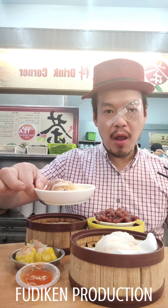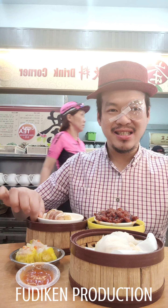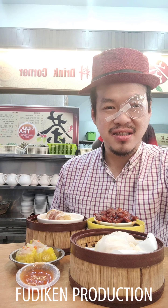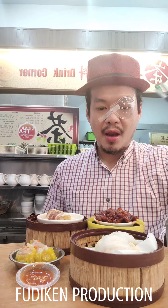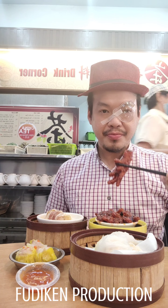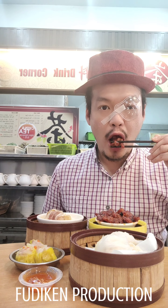Okay guys, let's try this first. Let's try what's delicious here — delicious, delicious!